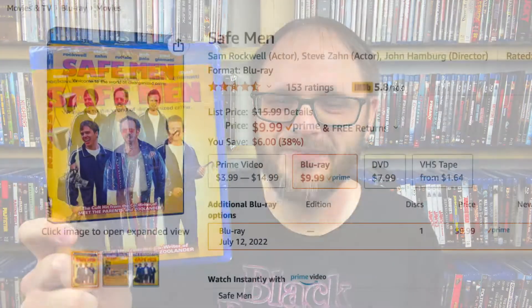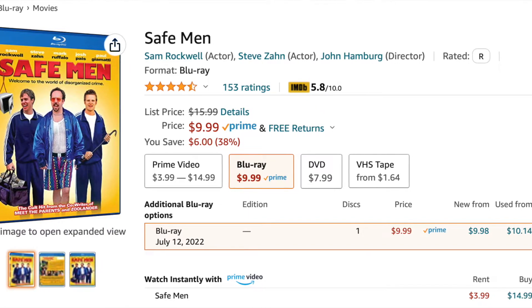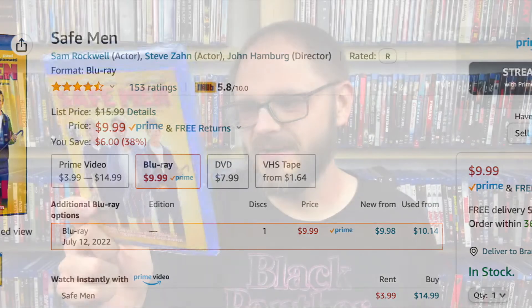First up we have Safe Men. So this is one that I had honestly never even heard of before, but this cast looks amazing: Sam Rockwell, Steve Zahn, Mark Ruffalo, Paul Giamatti, John Pei. It's like, that's an awesome cast. So I want to check this out. It says 'Welcome to the World of Disorganized Crime,' and it's supposed to be a cult hit from the co-writer of Meet the Parents and Zoolander. This is written and directed by John Hamburg. It looks like this one came out in 1998, and this is the Blu-ray debut of Safe Men, which is always cool when you see something going to Blu-ray, especially these lesser known films.